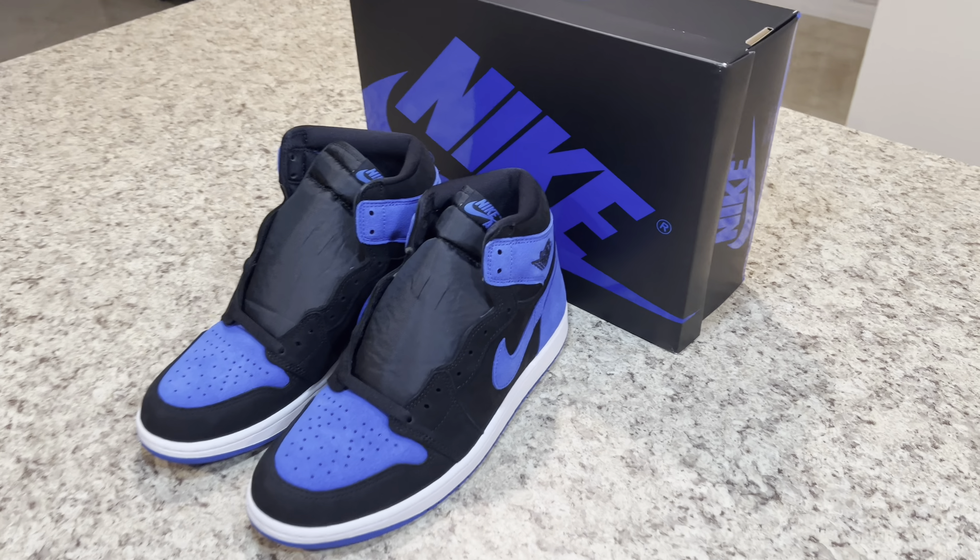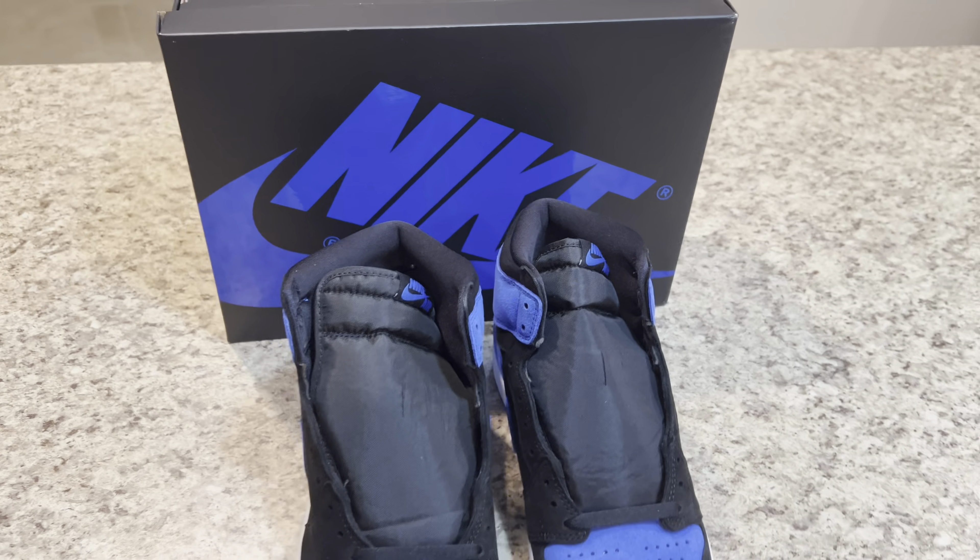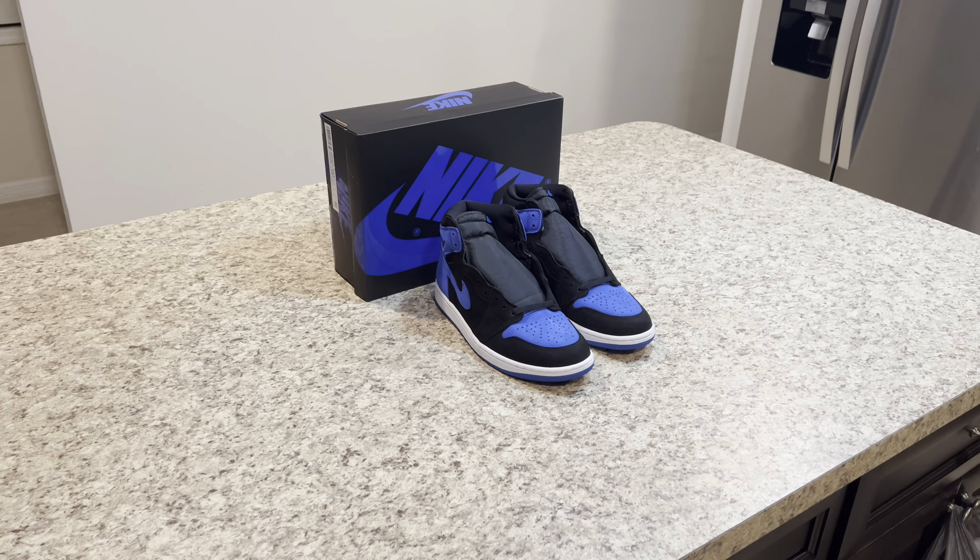The Aerodrome One High OG Royal Reimagined is expected to release in family sizes on November 4th, 2023 for a retail price of $180.